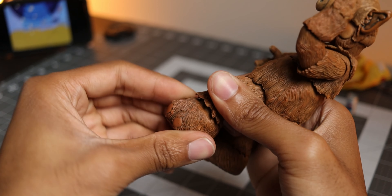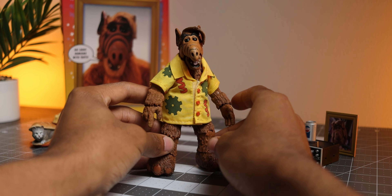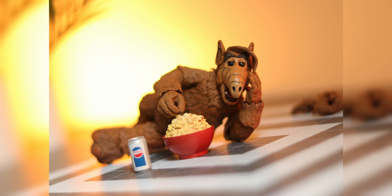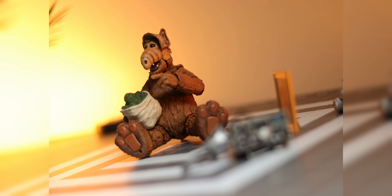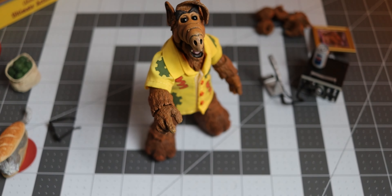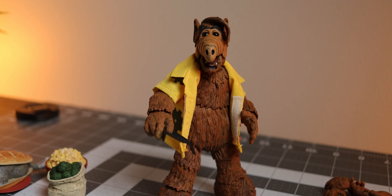Last but not least are the legs, which have movement at the thighs, single-jointed knees with rotation, and ankle rockers. At first glance you might think this figure isn't super poseable, but that's the total opposite — you can really get some nice poses out of it to show off the fun characteristics of this alien, and when you pair him with the accessories it's pure gold.